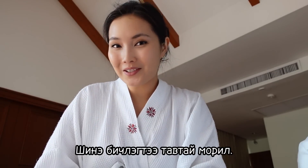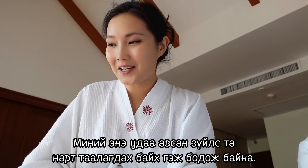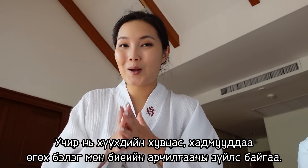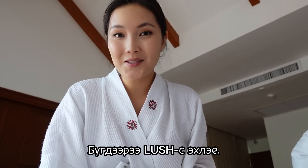Hi guys, welcome to a new video. Today we'll be doing another shopping haul, and I figured you guys might like what I got this time because it's a different mix of baby clothes, gifts from my in-laws, as well as some body care products. So without further ado, let's get started.